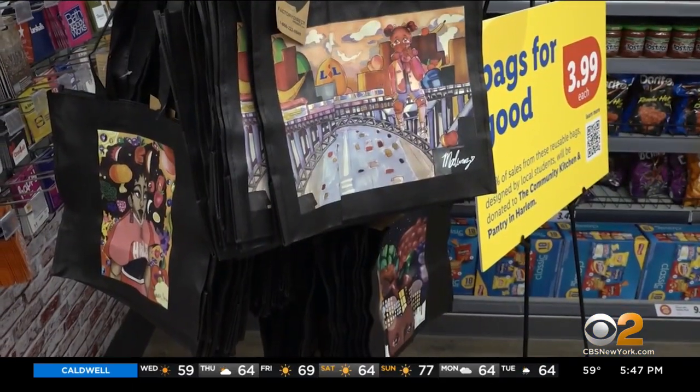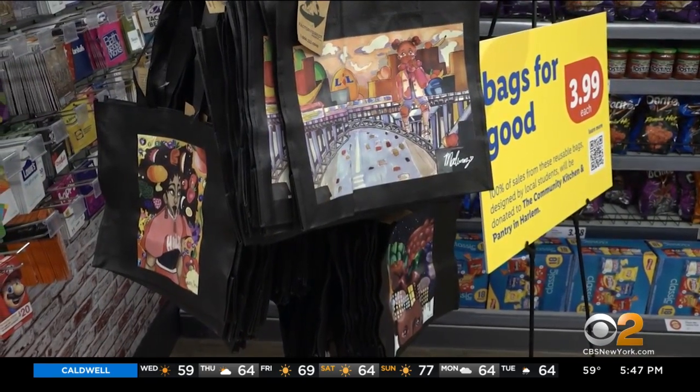Get yours while supplies last. In Harlem, Jessie Mitchell, CBS2 News. The limited edition tote bags are available only at the Harlem Lidl on Frederick Douglas Boulevard between 118th and 119th Street.